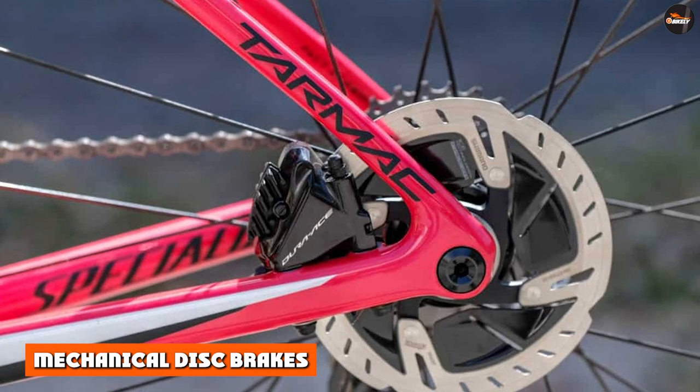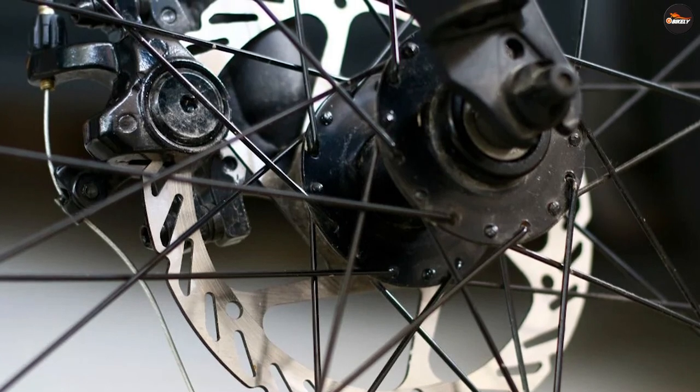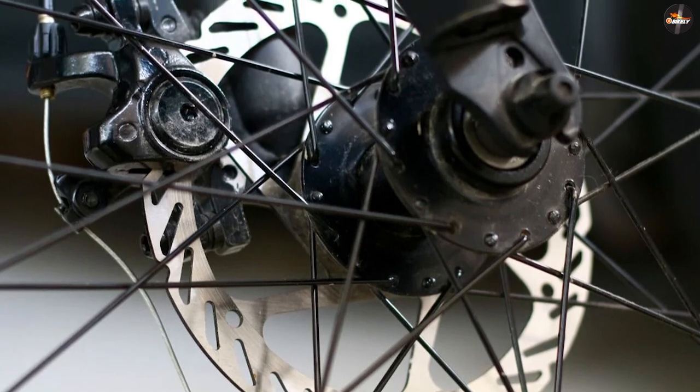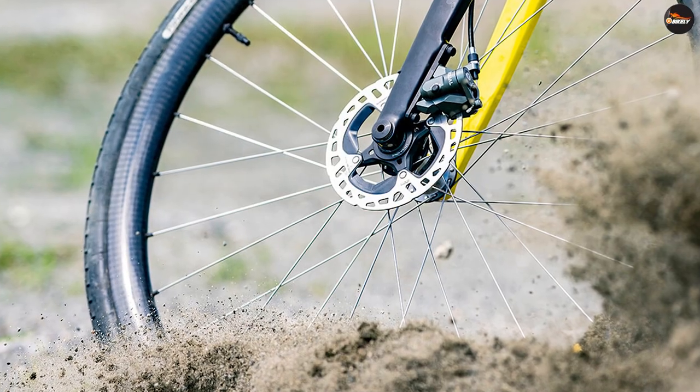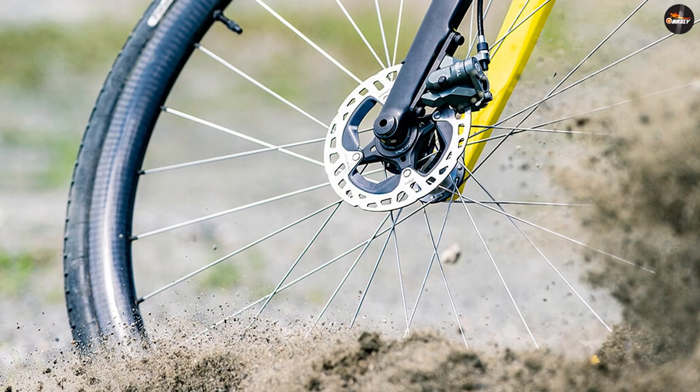Mechanical disc brakes function similarly to traditional rim brakes. They are reliant on a steel cable to activate the brake, compressing the brake pad against the rotor when the lever is pulled. The main benefit of mechanical disc brakes is they are compatible with normal rim brake shifters.